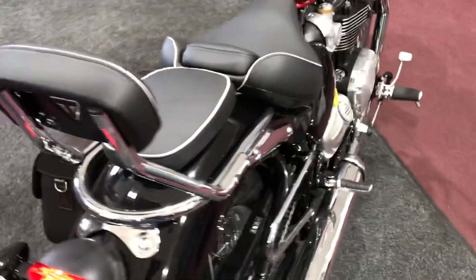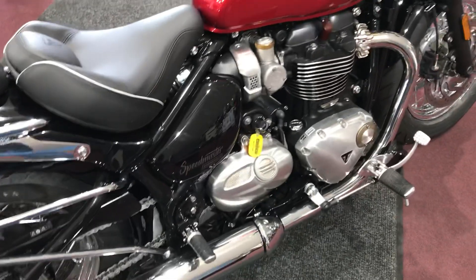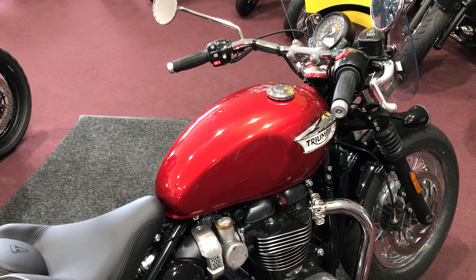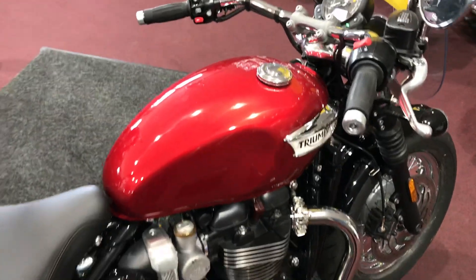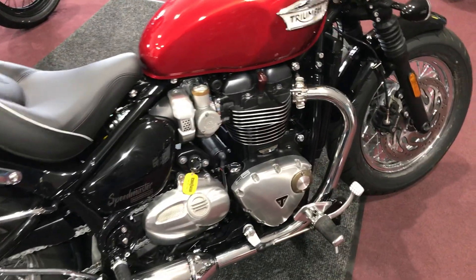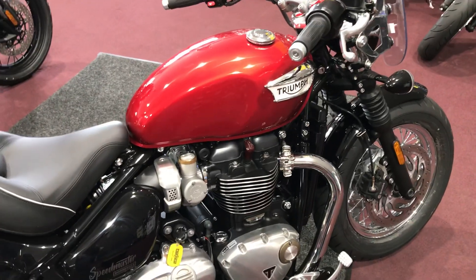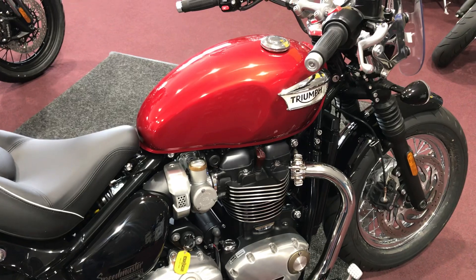Very fun to ride, very comfortable, torquey — all those things. If you guys want to come check this bike out, we'd be happy to set up an appointment and get you in. You can take her for a test ride and see what this bike's all about — you won't be disappointed. That's about all I've got on this fantastic motorcycle. If you've got any questions or comments, let me know, I'd be happy to answer them. I hope you're staying safe and having a good time. Don't forget to subscribe to the channel, and we'll talk to you later.